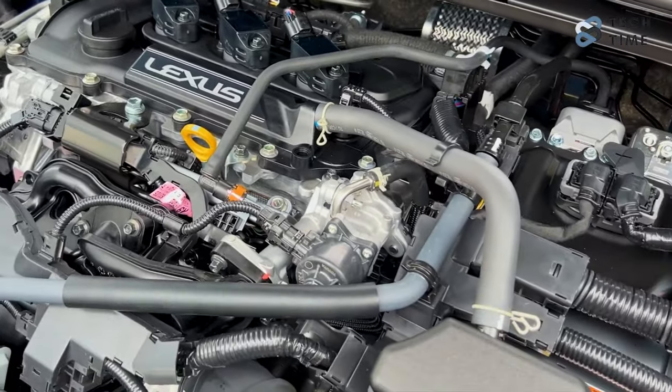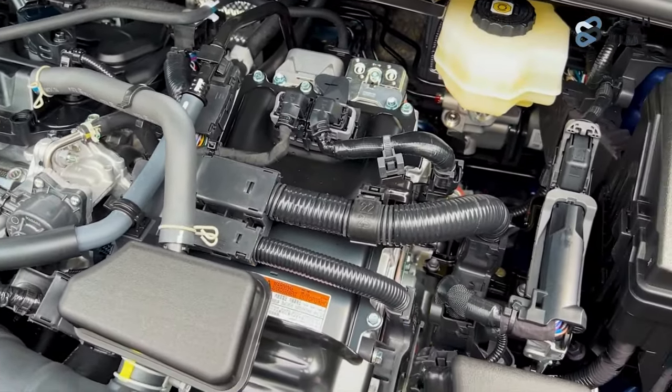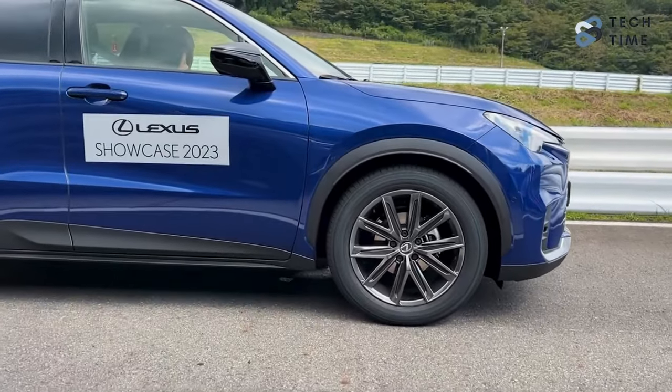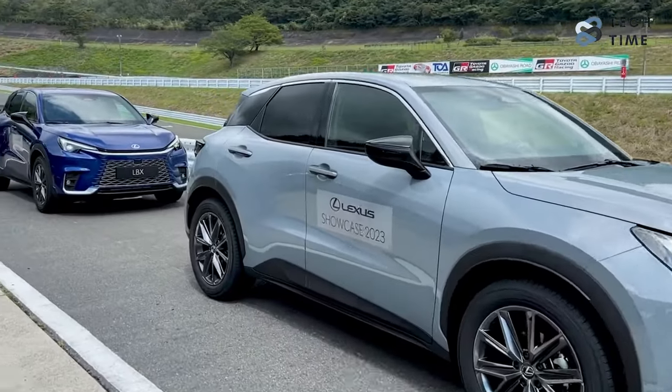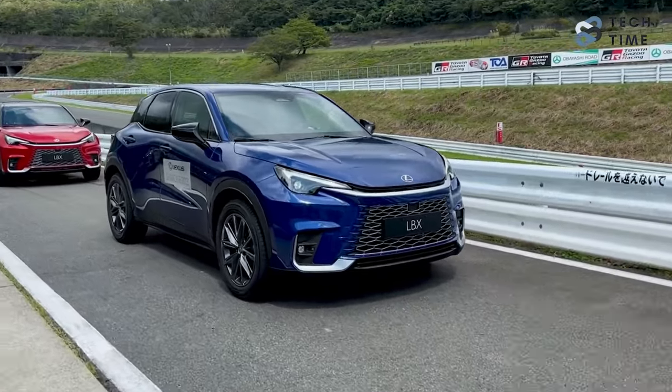With this, it's been exclusively offered with a self-charging hybrid powertrain. Under the hood of the Lexus LBX is a three-cylinder, 1.5-liter petrol engine that is either combined with two or three electric motors — two motors for the front-wheel drive model, while three motors are for the E4 all-wheel drive model.